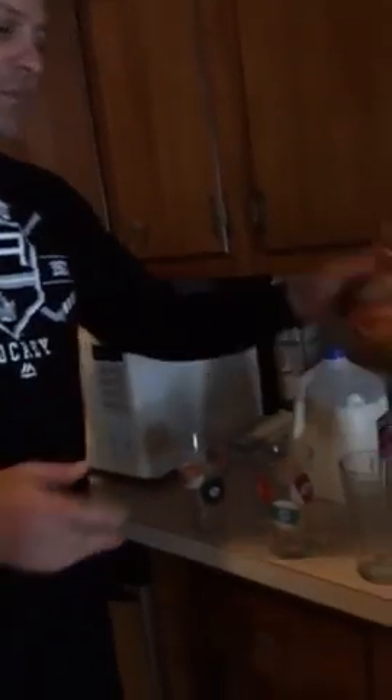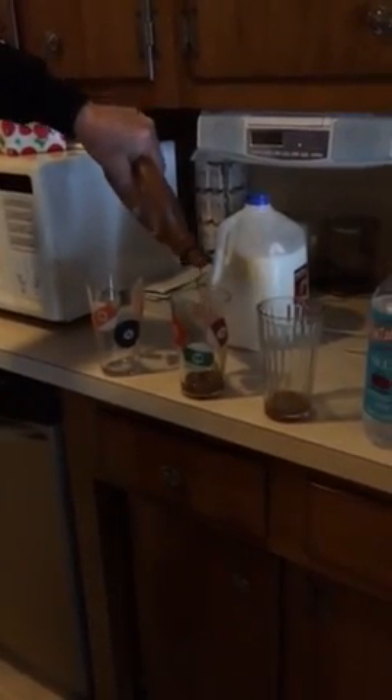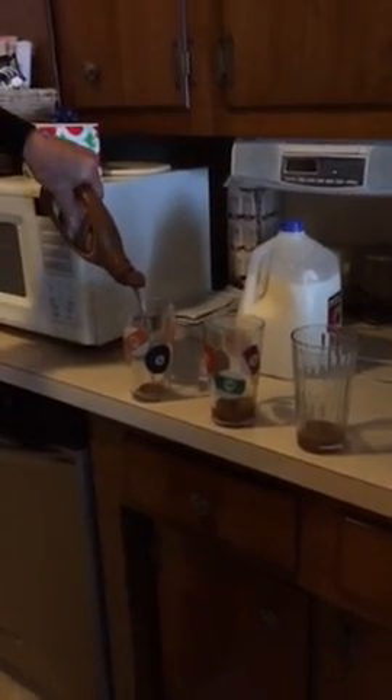The first thing you need to do is pour the Hershey chocolate syrup in there. We don't want to cheat everybody out of the caramel — we got a double dose.